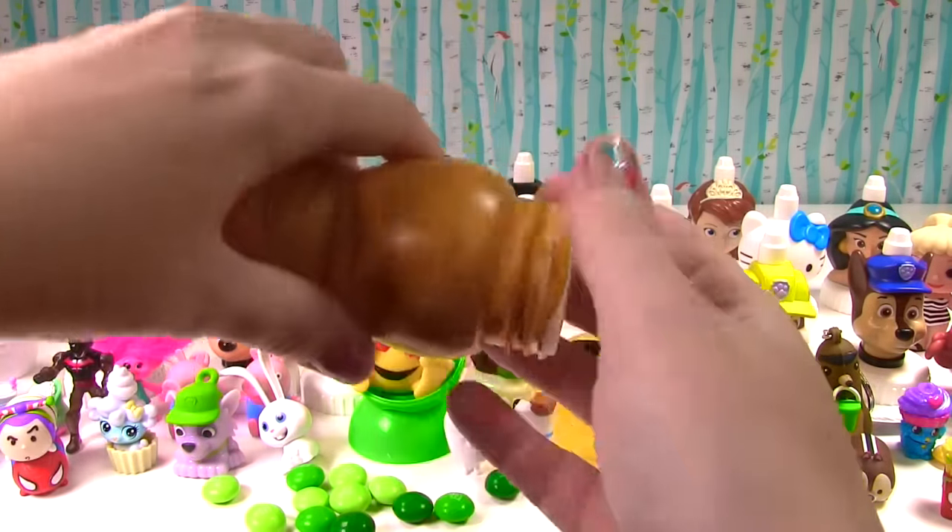Welcome to the Fizzy Toy Show and welcome to the big slime claw machine. What is going on?